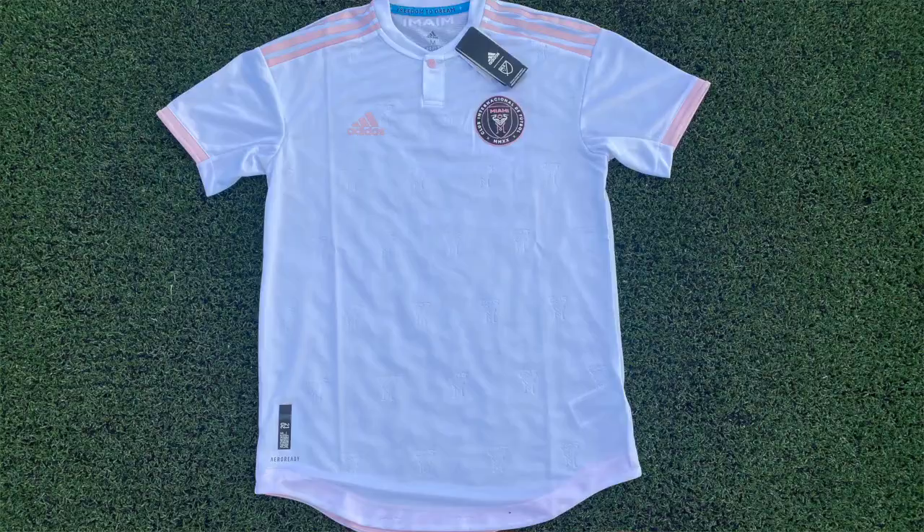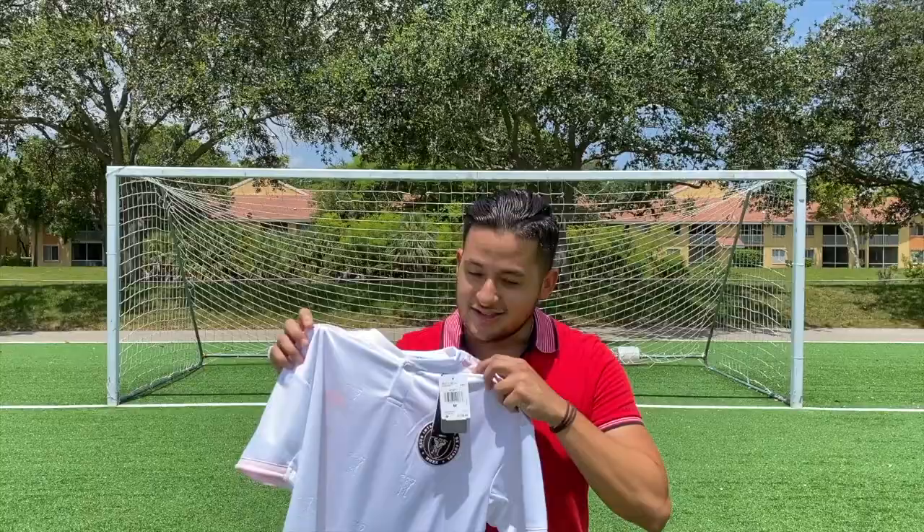Plenty of people thought Inter-Miami's first home jersey would be pink, but the team opted for a predominantly white top with pink accents. Let's take a closer look at Inter-Miami's historic first home jersey.